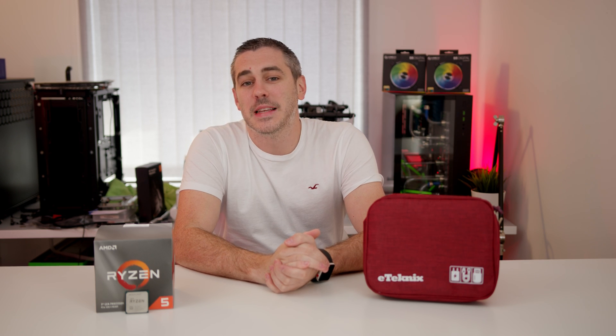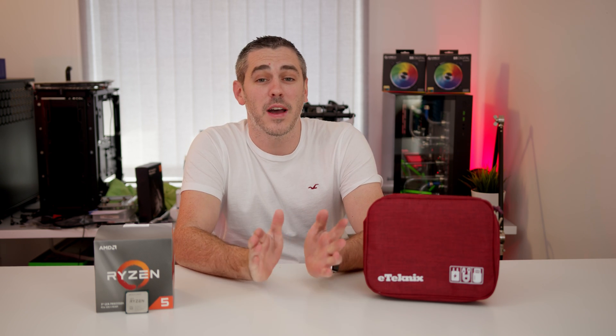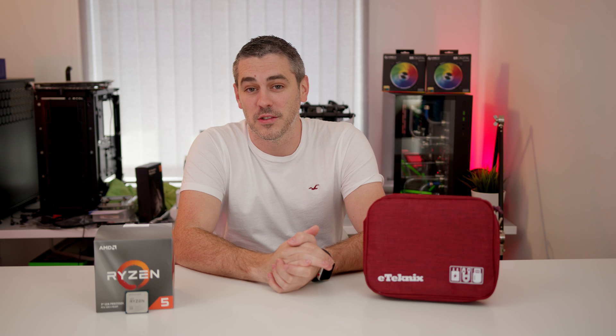Hey everyone, Andy Raffel from eTechnics.com, and today sees the launch of the 3000 XT Ryzen processors. Let's do this.